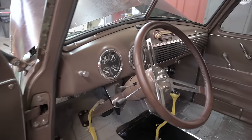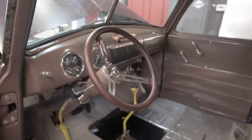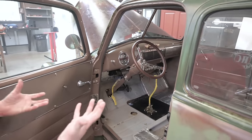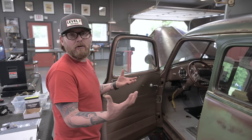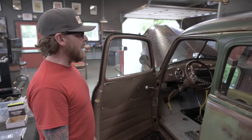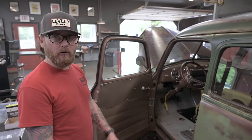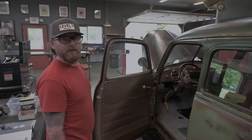It's got Classic Instruments gauges in it, just a repop radio. Dylan built the air conditioning panel underneath the dash. What we wanted to do is make an add-on, like a dealer-installed package, so that it looked like he maybe went to the dealership in the '60s or '70s and had air installed. We used all our Restomod Air parts to kind of make it look cool.